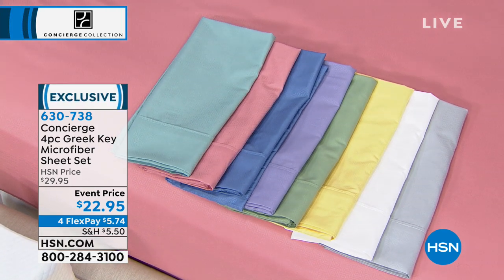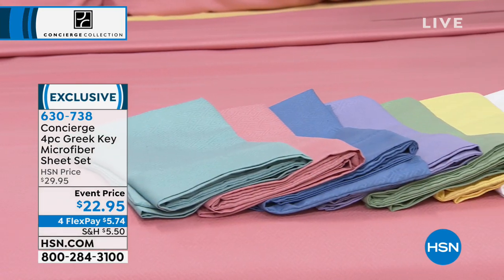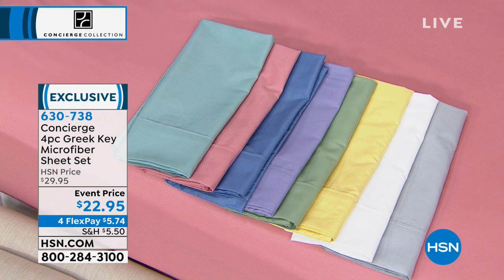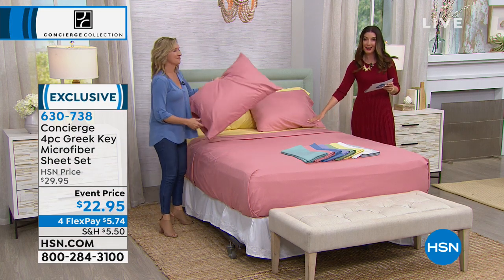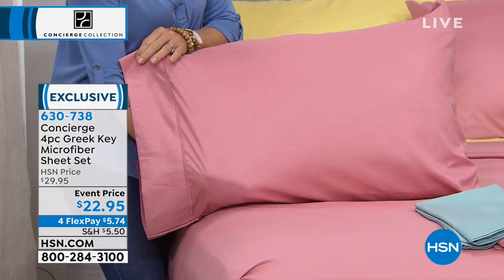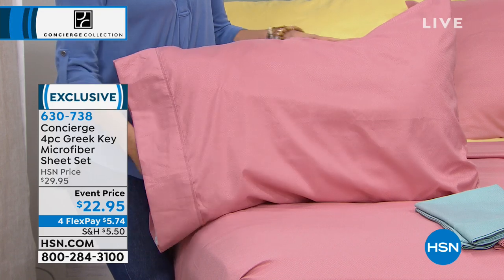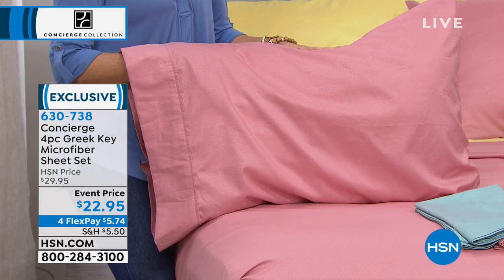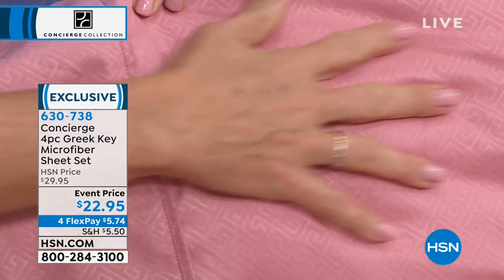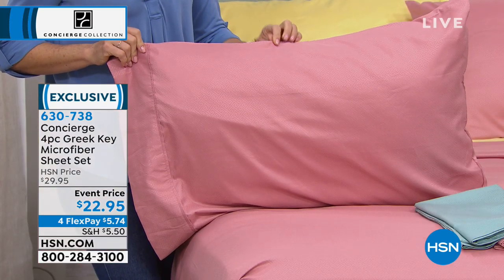Let's go to ancient Greece. One of the most popular symbols of ancient times is the Greek Key design. This is a fun way to start the hour — we're giving you the opportunity for a microfiber sheet set done in this very trendy tone-on-tone design. The Greek Key is a subtle embossing on all these beautiful shades. You're getting four pieces — a complete sheet set — for $22.95. That comes down to just about $5 and change per piece. Brand new today, you're the first to see it.